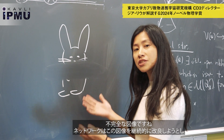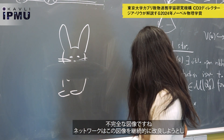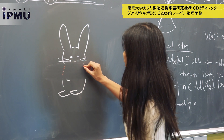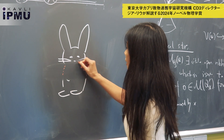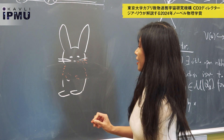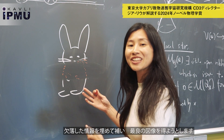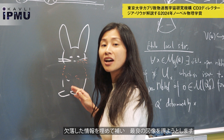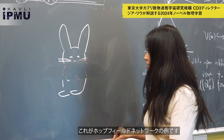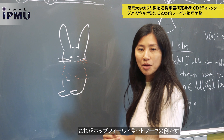it is an incomplete image. The network will continuously refine this image and try to fill in the missing information and recover the best image. So this is the example of the Hopfield network.